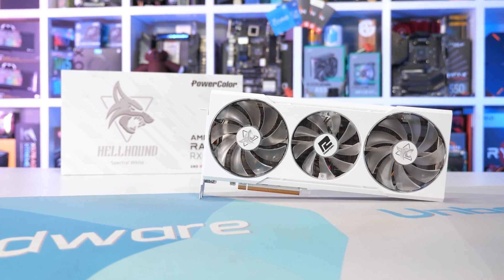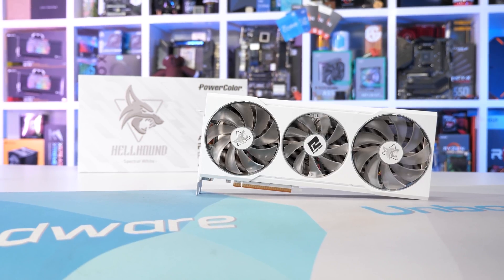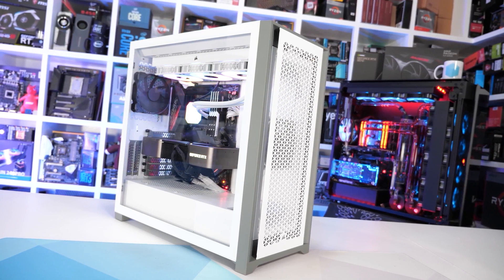So, why are white graphics cards so rare? After all, many of your favourite computer cases are available in white, like the Corsair 5000D Airflow, for example, that I recently built our Z590 test system in.